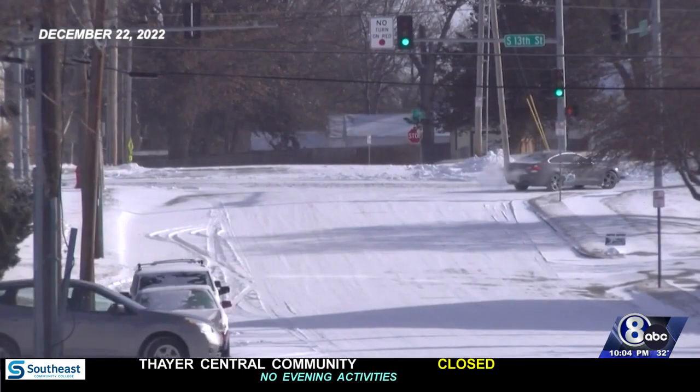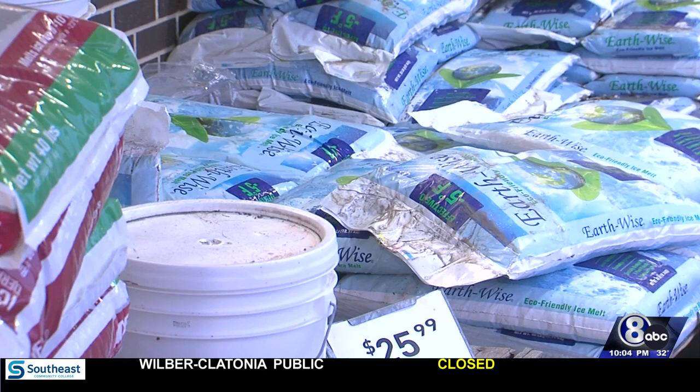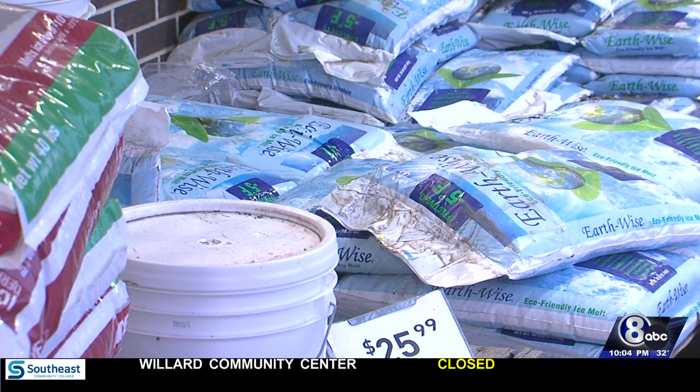Local hardware stores say it seems like people are ready to do their part. Since there wasn't much snow in the last couple of years, Alan Kalhanick says people are coming in to get materials. He's seen a lot of people preparing, getting shovels, ice melt, gloves, hats — anything that they may need for the cooler weather.